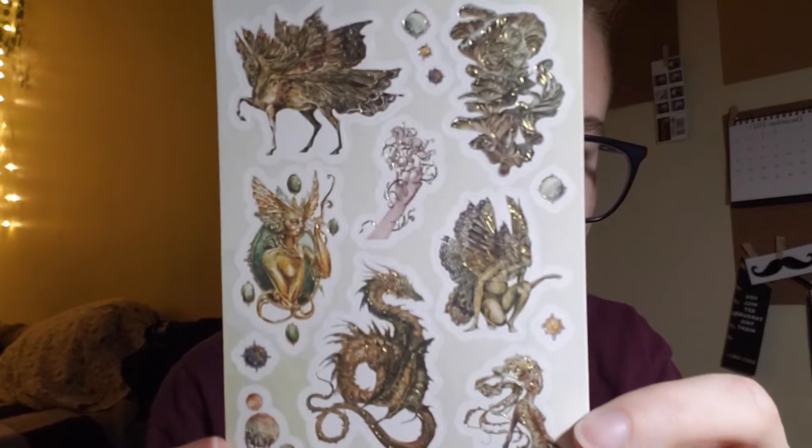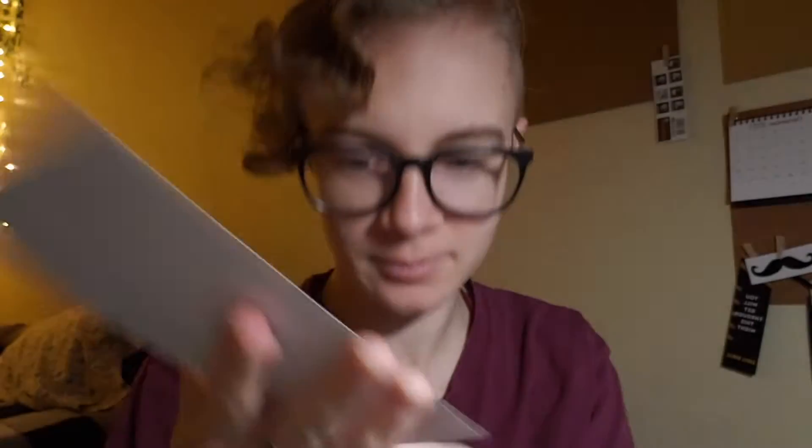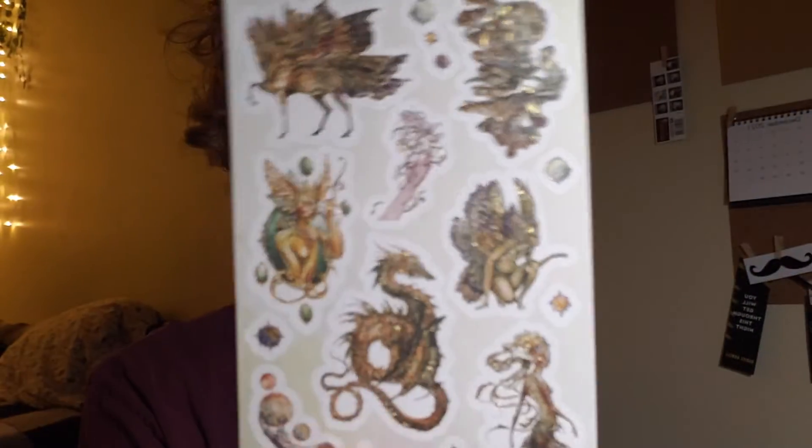Wait, I need to close the pocket. Come on, camera, you can do it. I don't think it's gonna focus. Oh! There's like a really cool dragon. There's a freaking mermaid. There's a tent, a dragon — whatever these creatures are.